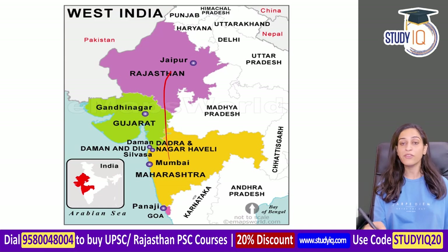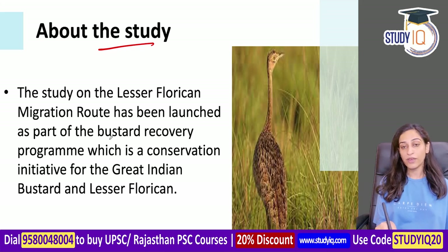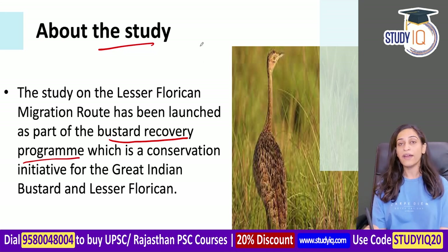The longest migratory route goes from Rajasthan to Ahmednagar in Maharashtra. This is the largest recorded route. This study was conducted under the Bustard Recovery Program, because the conservation status of Lesser Floricans is endangered on the IUCN Red List.